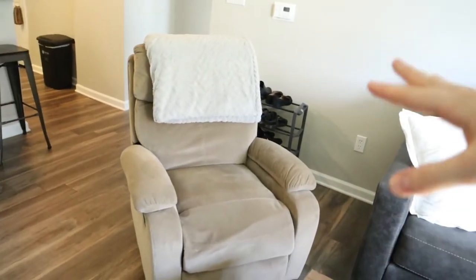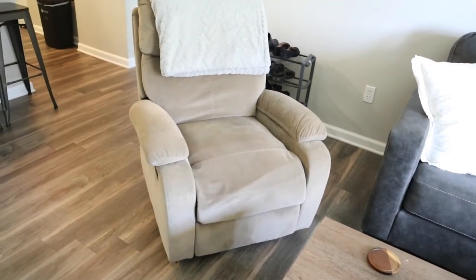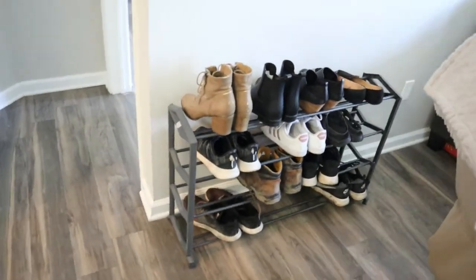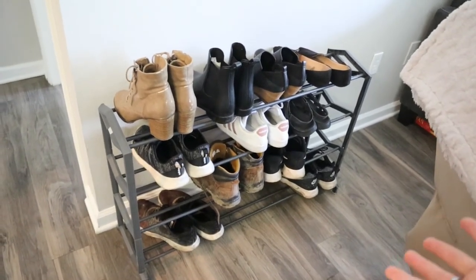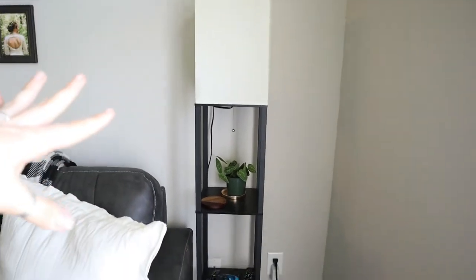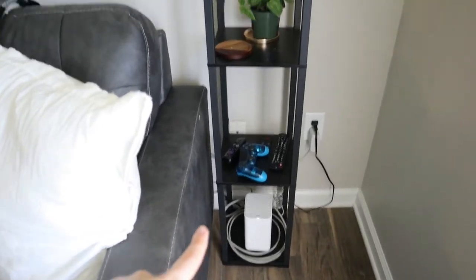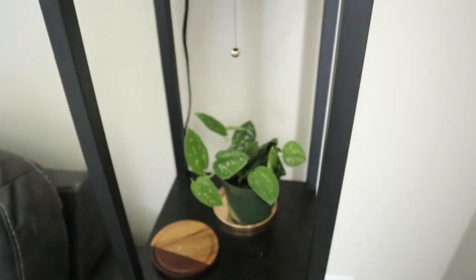Over here we have an ugly brown chair that we'll definitely get rid of at some point, but right now we just need extra seating. It was a gift, so we weren't going to pass up free. Behind the chair we have our shoe rack — not the nicest looking thing but very functional. I almost forgot to mention this light over here, also from Amazon and our wedding registry. We keep our remotes here along with our little Wi-Fi box, a coaster, and this little plant I picked up from the Monon Plant Company.